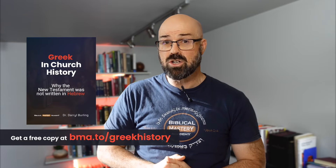I hope you'll join us. If you're interested in a little bit more information on this, I've been writing and doing research on it — go to bma.to/greek-history and download a copy for yourself. If you got this far in the video, thanks so much for watching. Leave a cat emoji in the comments below and let me know what you found interesting about this video.